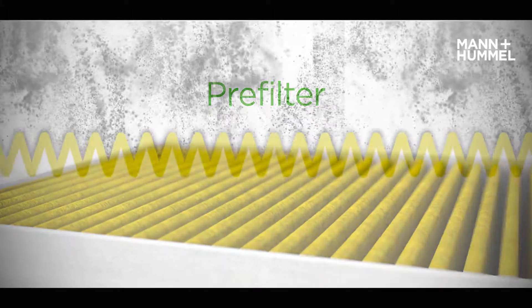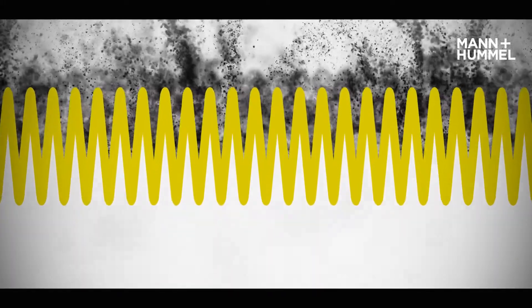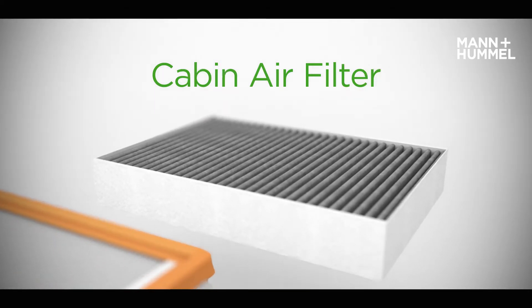It blocks the larger dust and pollen particles, binds allergens and absorbs toxic gases and bad odours. In the cabin, the filter removes harmful pollutants and gases from the air.